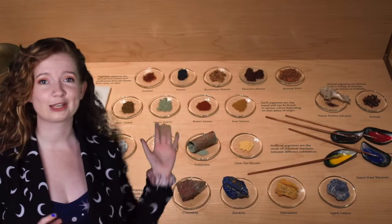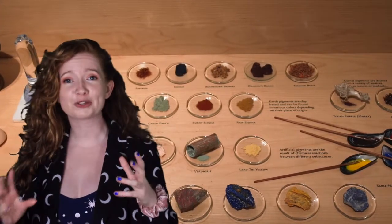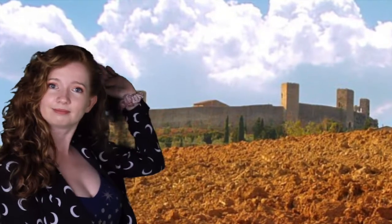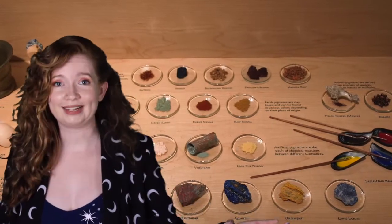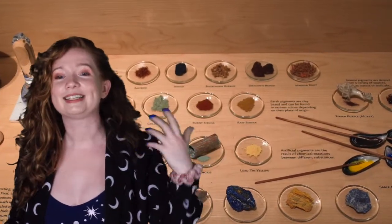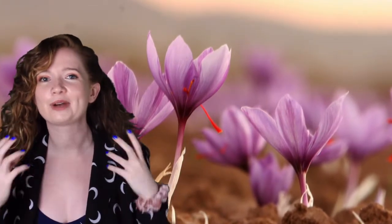Let's move to the next row, which is earth, plant, and animal pigments. Earth pigments come from dirt, or more specifically from colorful clay, like sienna. Plant pigments come from plants. One example is saffron. Saffron is made from the stigma, or the polleny part, of a special crocus, and it creates a bright yellow color.